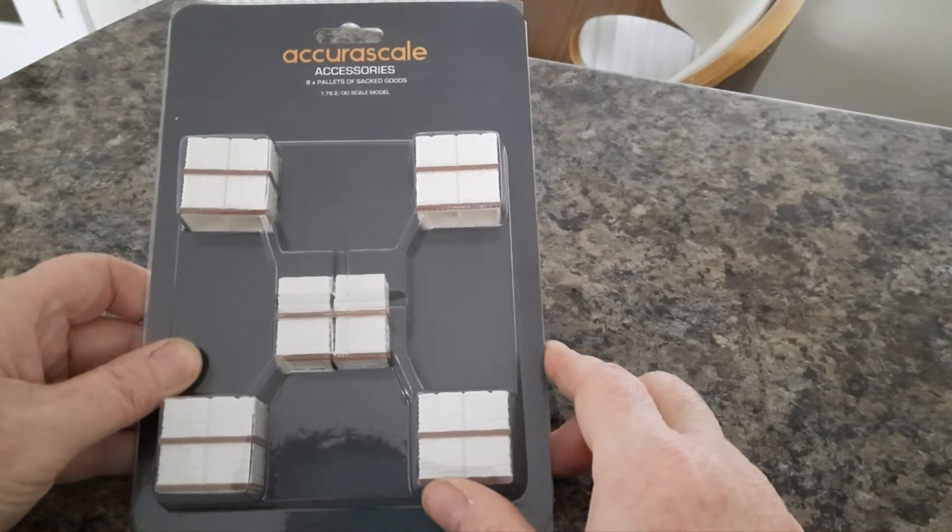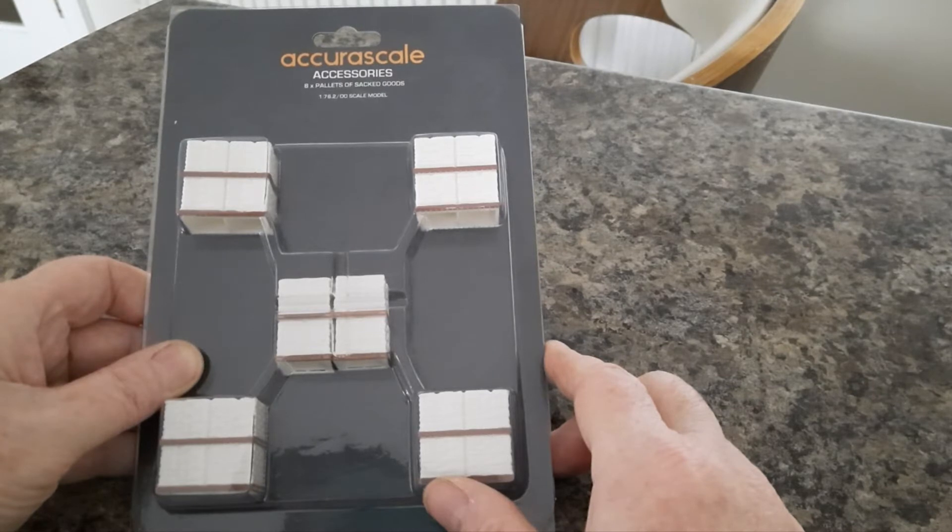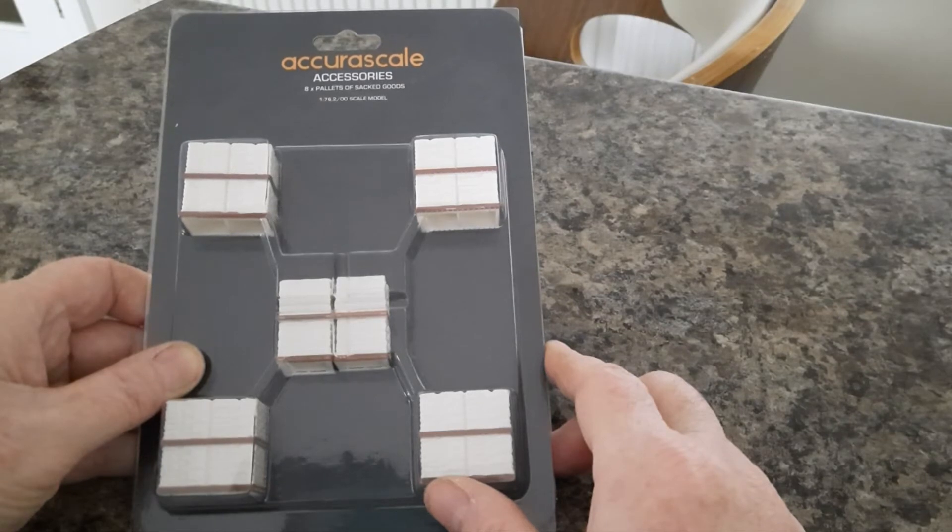You get four stacks and you get four single stacks, and the price is £8.95 Great British Pounds. That includes VAT, so if you're an overseas person you can get the VAT off, but it costs you for postage then.